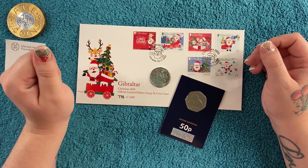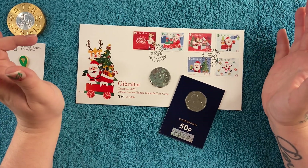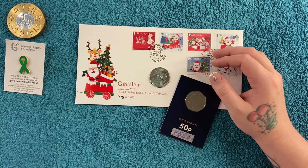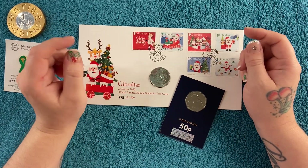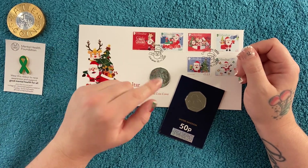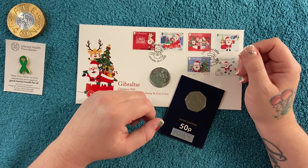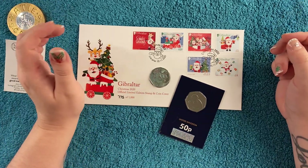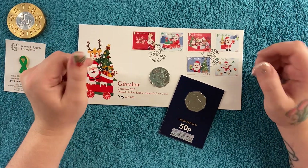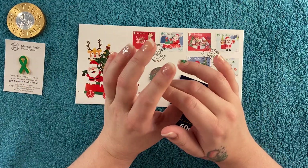So yeah, these are my Christmasy, wintry coins - very nice ones to have in the collection. Let me know if you've got any of these. These Snowman ones sold out very quickly but luckily I was fast and managed to get one. There are colored versions as well but I'm pretty sure they're all sold out. Let me know what you think of the coins and let me know if you've got them!